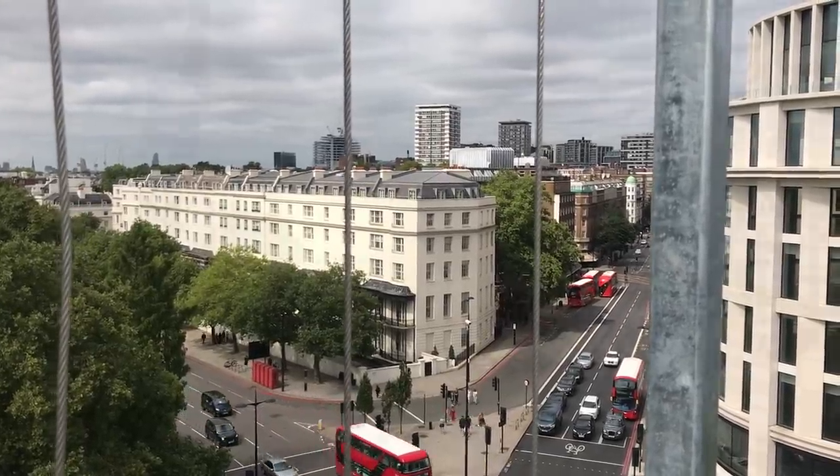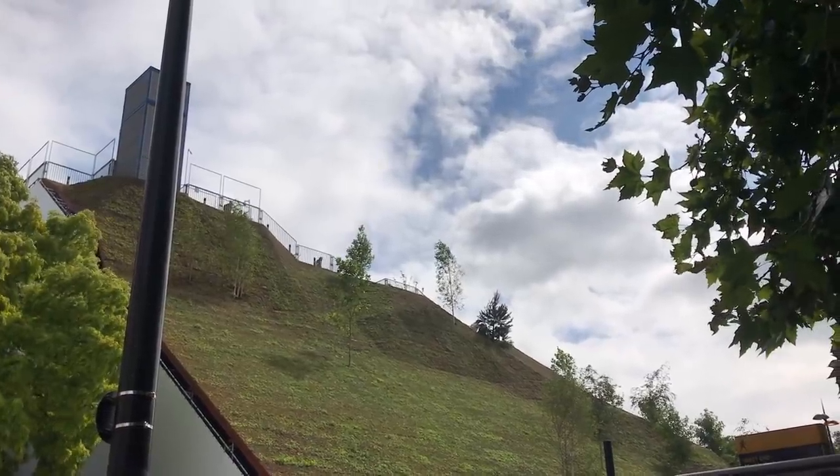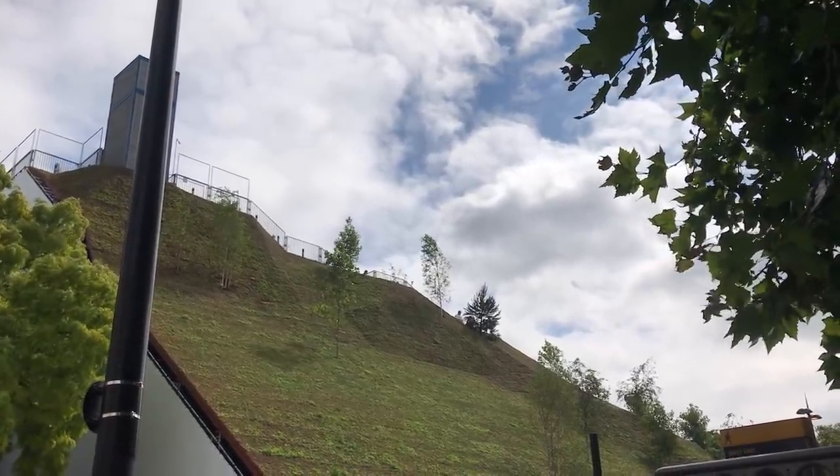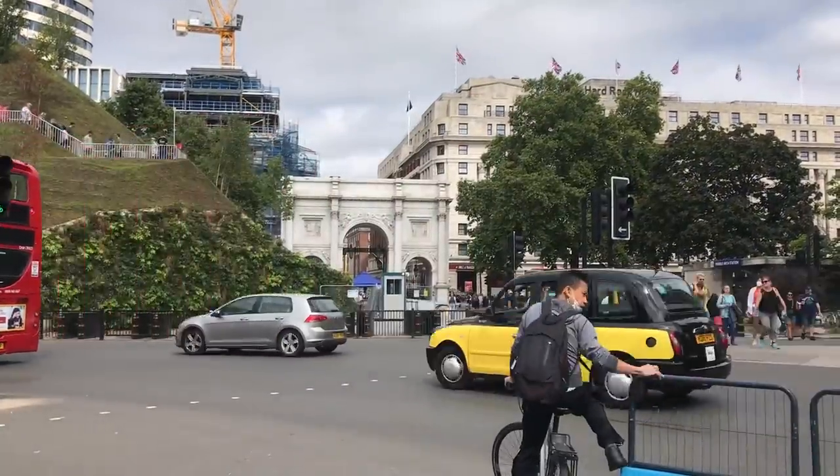It's safe to say that it's been controversial. It has been labelled London's worst attraction. What's so bad about it? Well first, let's look at what it is.